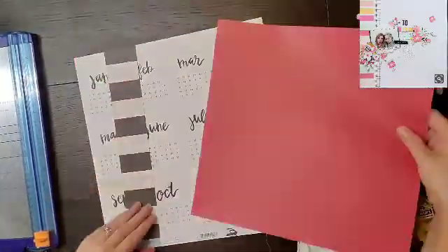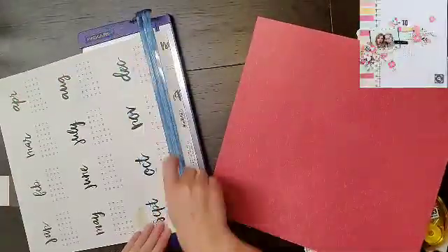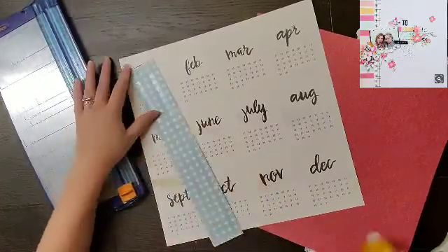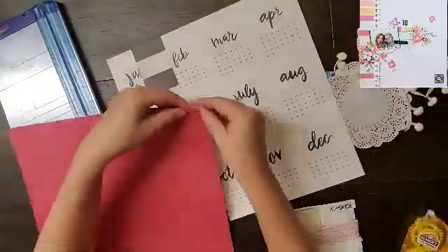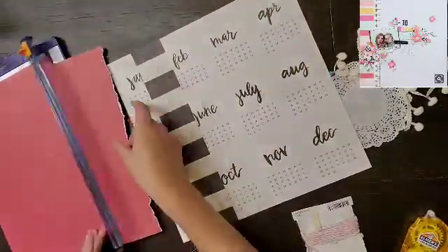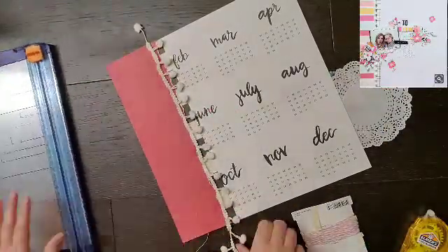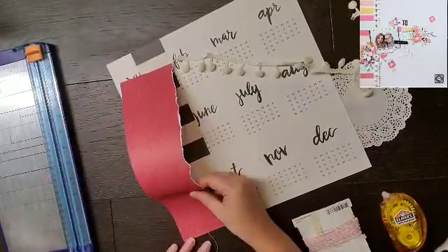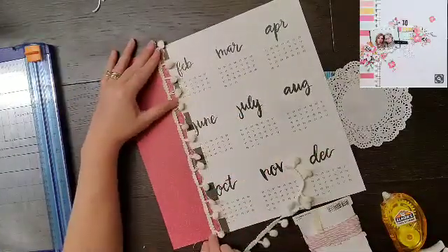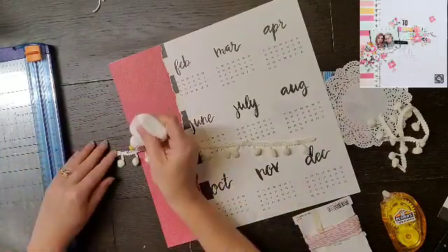Hello everyone and welcome back to Off the Board, day five. I hope you guys are enjoying this series already. Today I am using a Studio Calico layout — I think it's made by Madam Rosenrott. I loved the pom-pom trim and the florals and the colors, so I pulled out this pom-pom trim and I will cut it out — the pom-poms off the middle where my photo is going to go.